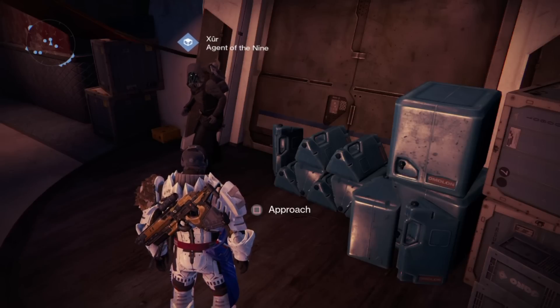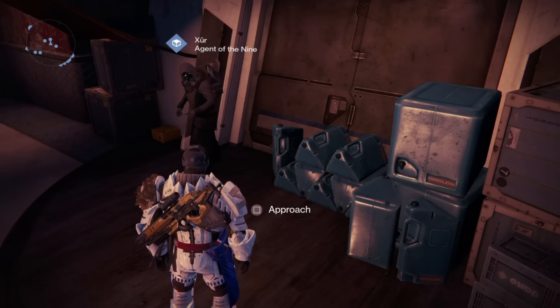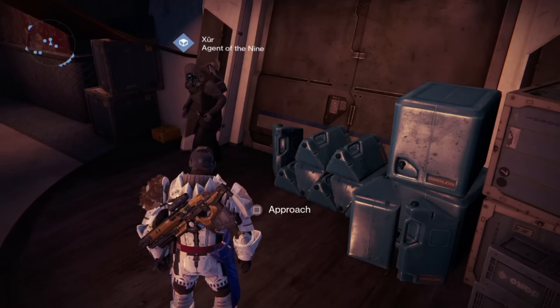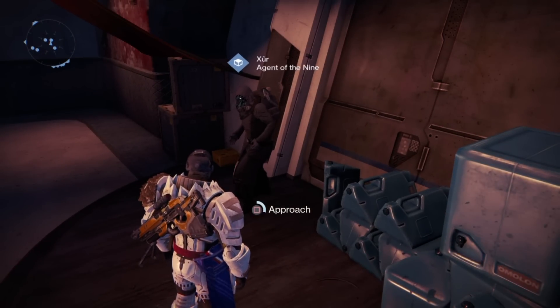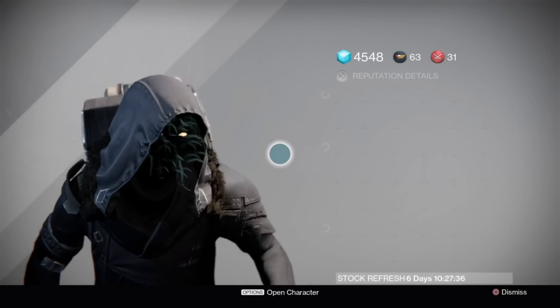Hi there everyone, this is Neil Reimers aka CloudChief and I'm bringing you a Destiny video. The Dark Below was just released and Xur is finally here, which was able to answer a lot of questions that I had and I believe a lot of other people had about exotic gear. So let's look at what he has.